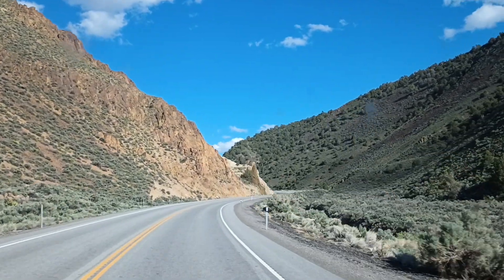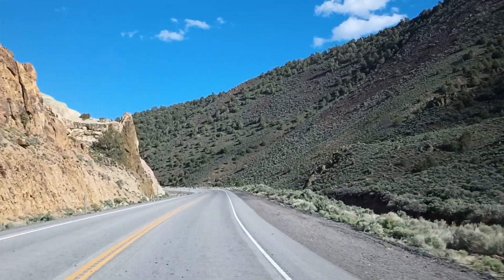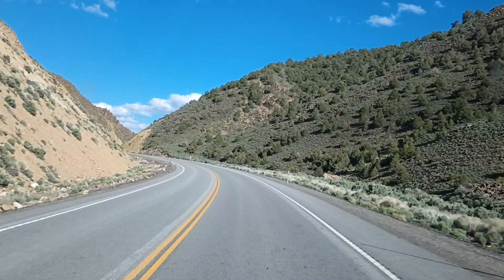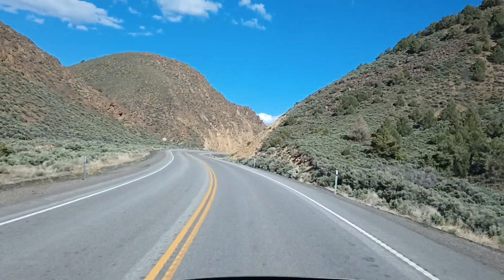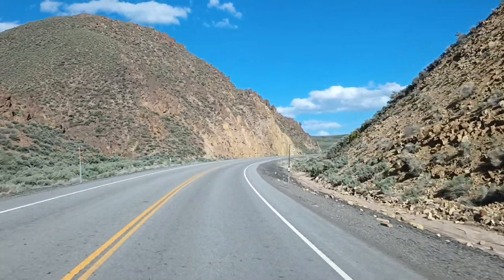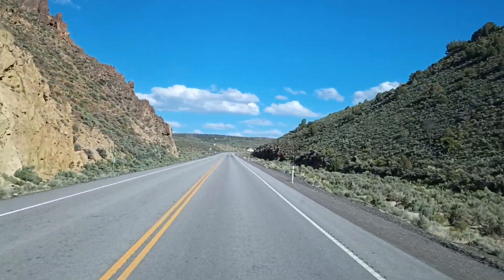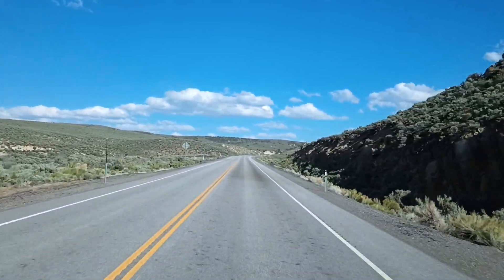Just thought this would be a nice little area for a video. It's greener than it normally is here. We've had a lot of precipitation — lots of rain and snow over the winter, a really wet year. It's real pretty. Usually don't see this in the desert.